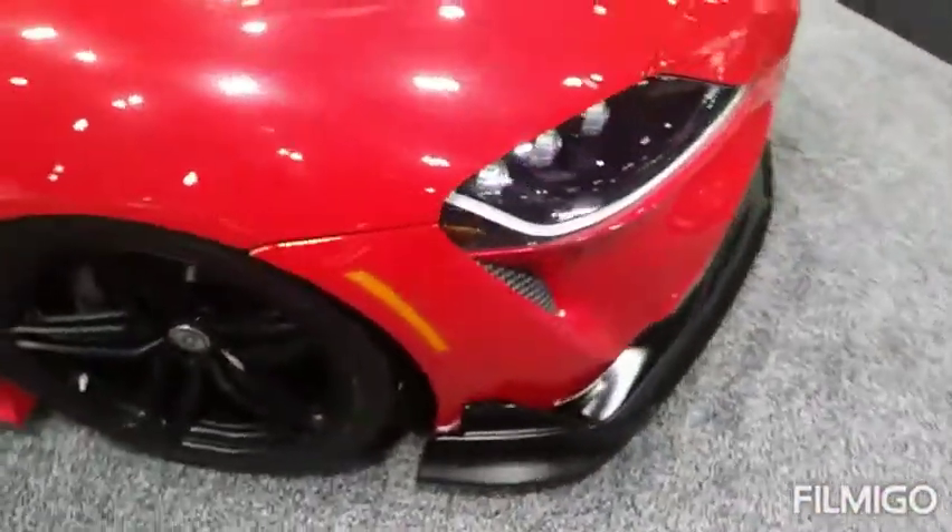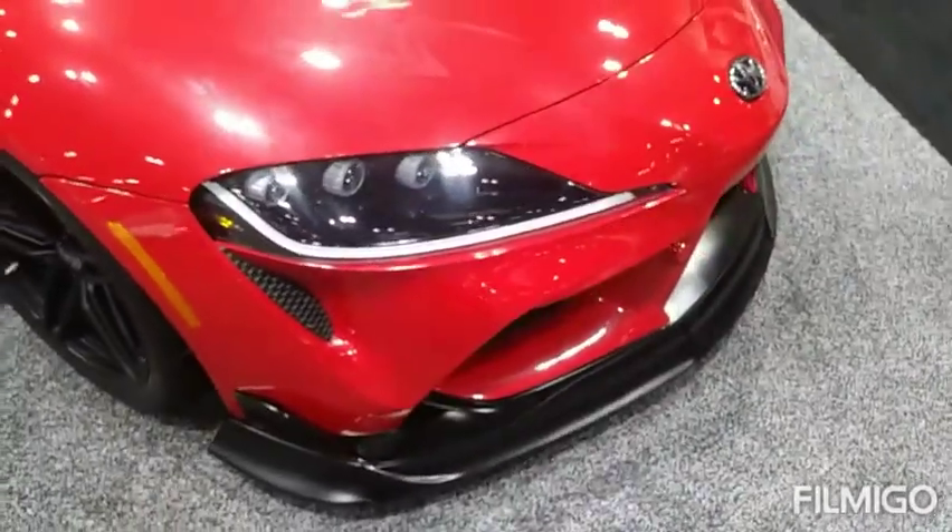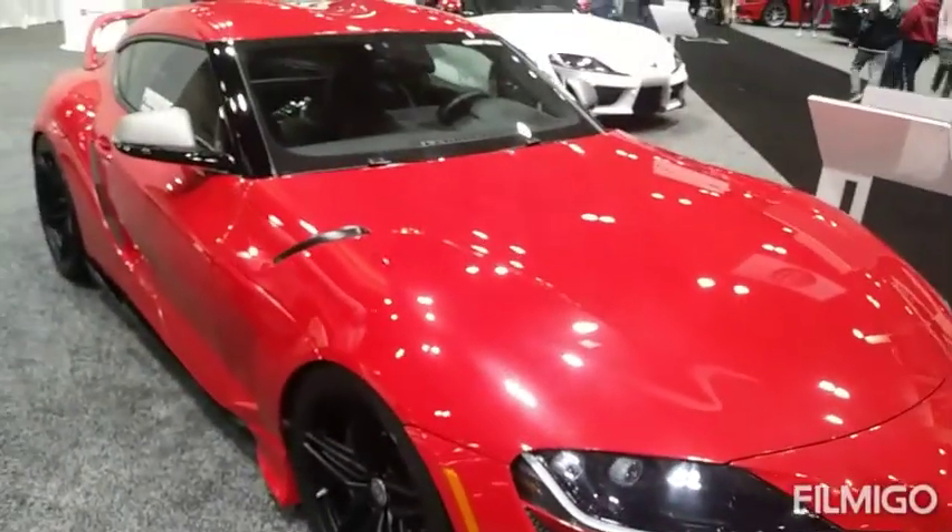Pretty body kit. The 0-60 on these cars is really powerful. It's not bad.